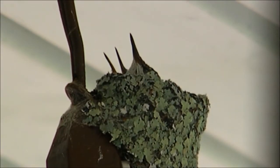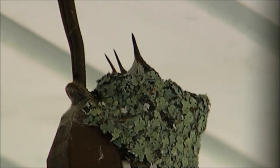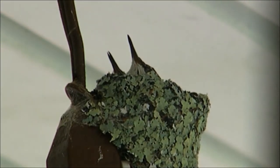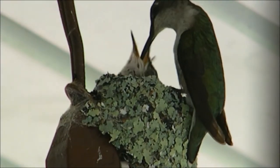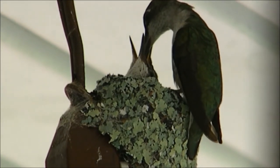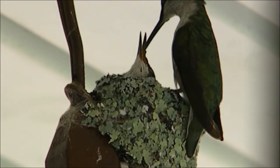Hey gang, I'd really like to share this video with you today. It's an extremely rare opportunity to be able to watch a female ruby-throated hummingbird build a nest, lay eggs, hatch them, care for and feed them, and watch them fly and fledge away from the nest. I'm 67 years old and this is the very first hummingbird nest I've ever seen. Very few people get to witness this.